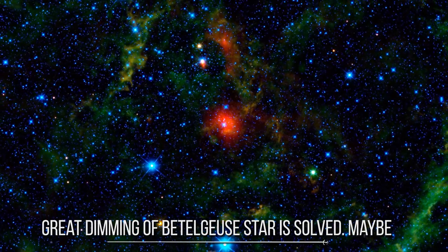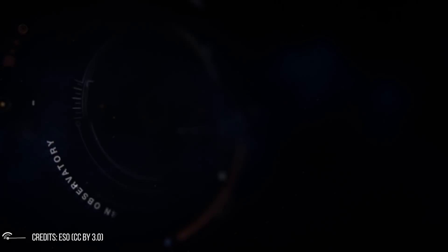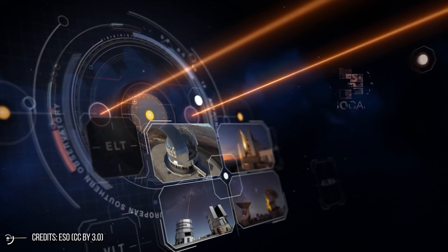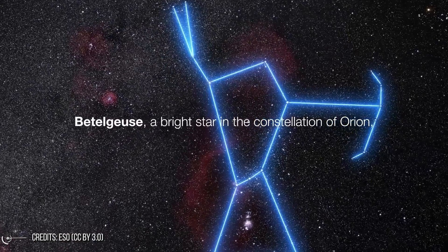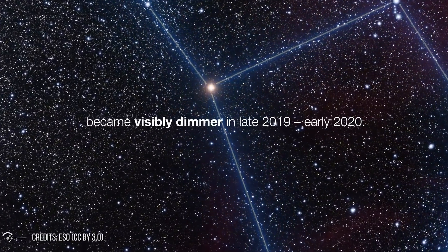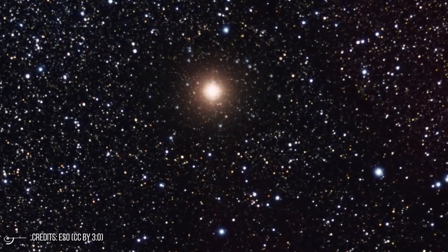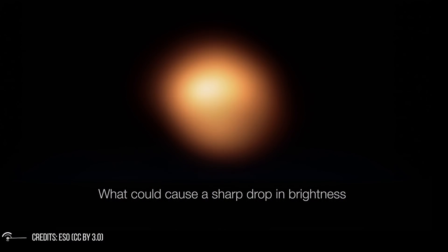The great dimming of Betelgeuse star is solved — maybe. Astronomers say they've put to bed the mystery of why one of the most familiar stars in the night sky suddenly dimmed just over a year ago. Betelgeuse, a red supergiant in the constellation of Orion, abruptly darkened in late 2019 and early 2020. The strange behavior led many to speculate it might be about to explode. But now a team using the Very Large Telescope in Chile says the cause was almost certainly a giant dust cloud between us and the star.